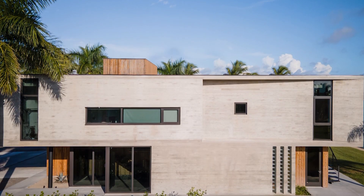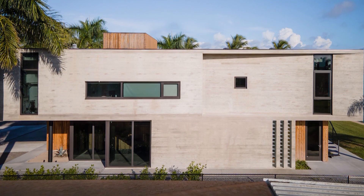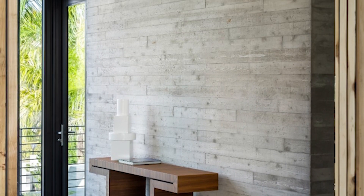The structural shell of the Bay House uses all cast-in-place concrete construction for the floor, walls, and roof system. The wood boards used to create the board form texture of the exposed concrete were recycled and reused on the facades for the wood rain screen.